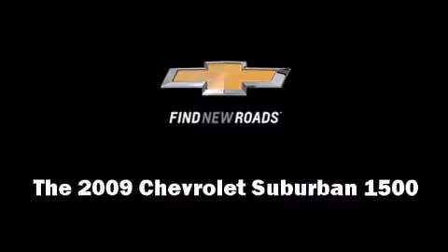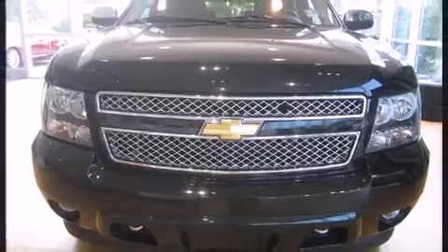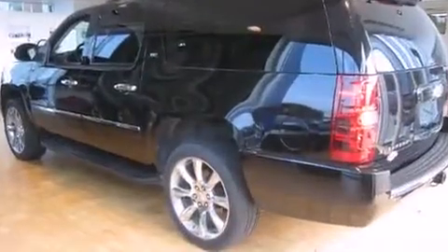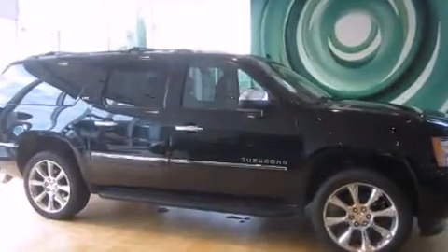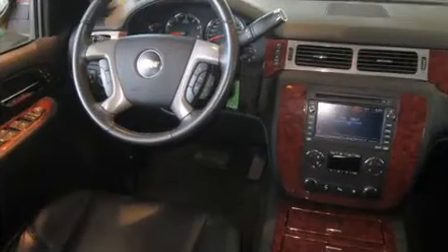Experience driving perfection in the 2009 Chevrolet Suburban 1500 with less than 40,000 miles on the odometer. This four-door sport utility vehicle prioritizes comfort, safety, and convenience. It features an automatic transmission, four-wheel drive, and a powerful eight-cylinder engine.